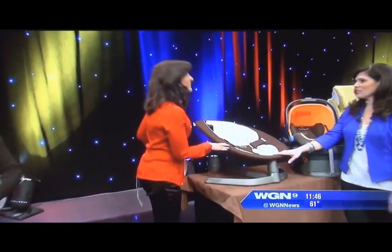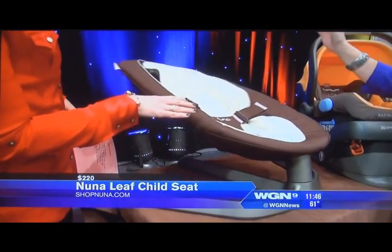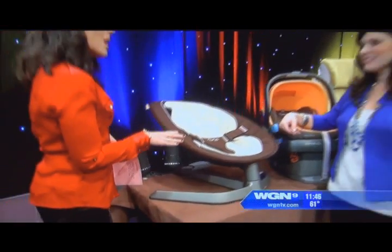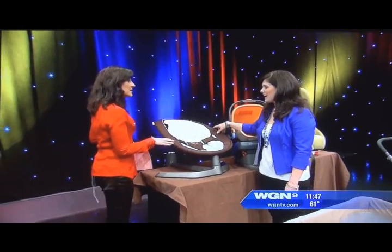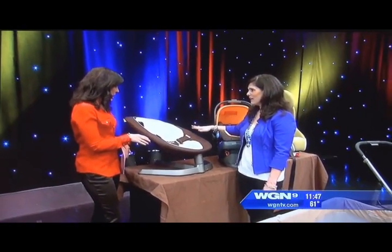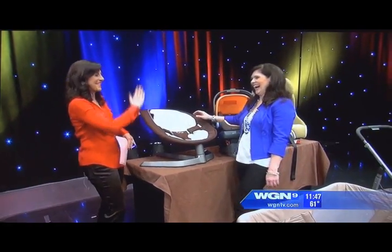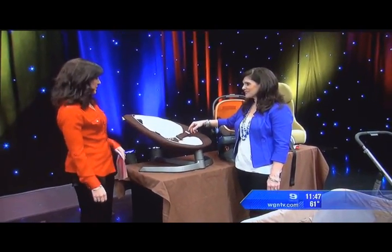This is a new company — new to the U.S. It's called Nuna, a Dutch company, and this is the Nuna Leaf. It's a baby lounger. Look how easy it is to rock — it's motorless and will sway for up to three minutes. It has all organic fabrics and a mesh backing so it's breathable. It accommodates up to 130 pounds, so it'll grow with your child.